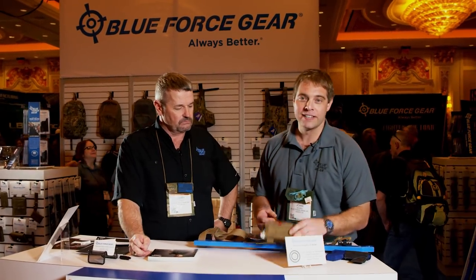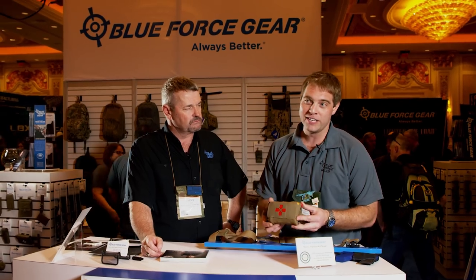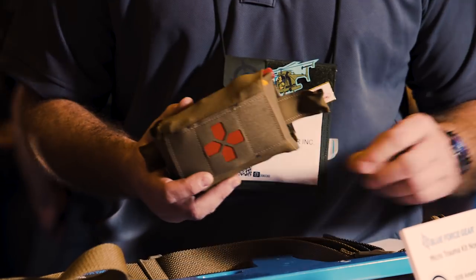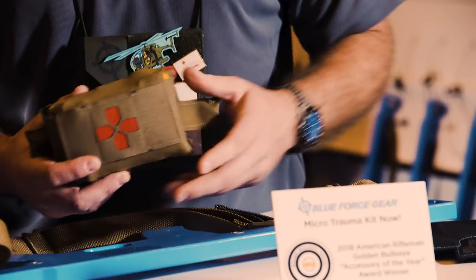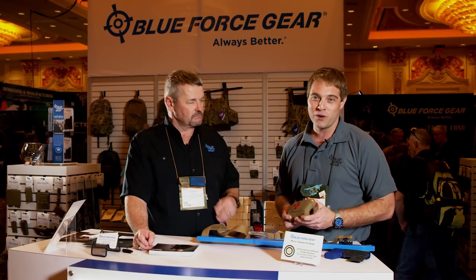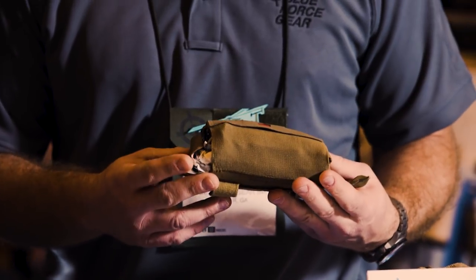Last year we released the Micro Trauma Kit Now — available in both a belt-mounted and a MOLLE-mounted version. This year we actually got the NRA Golden Bullseye Accessory of the Year award. There's not many of those going around. This is something we're really pushing that everybody needs.